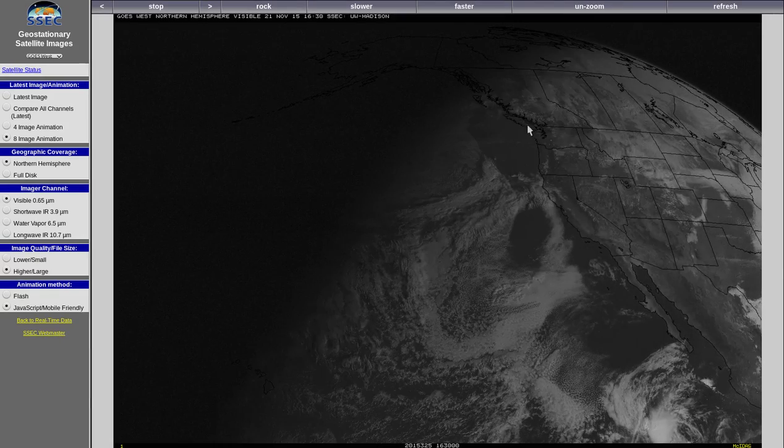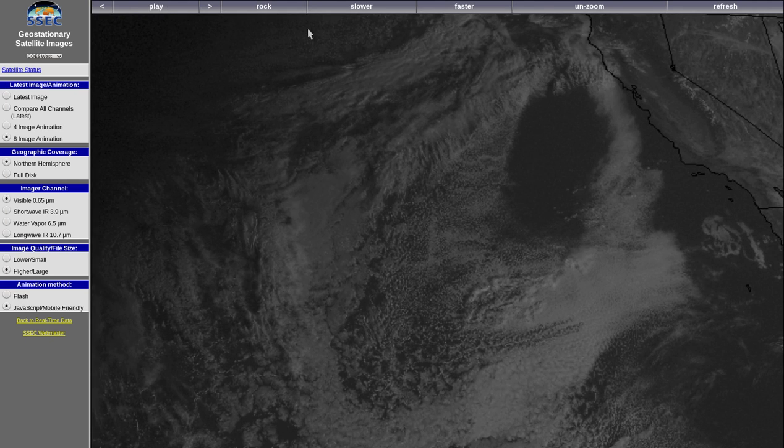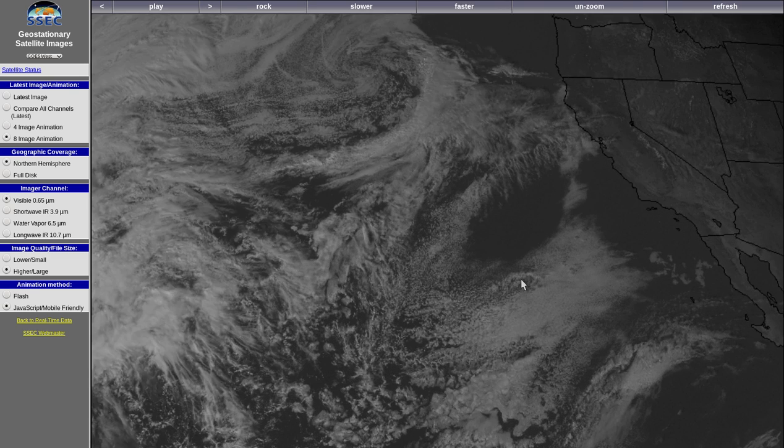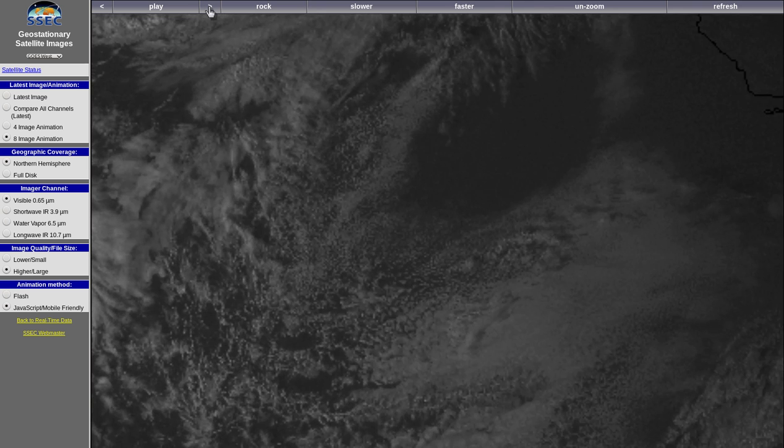The next morning on the 21st, we see the same thunderstorm complex is still in position. Now here's where it gets very interesting. The evening of November 21st, this small thunderstorm complex still looks perfectly ordinary — nothing strange about it. Step through and watch the sun set.